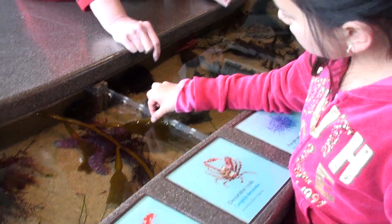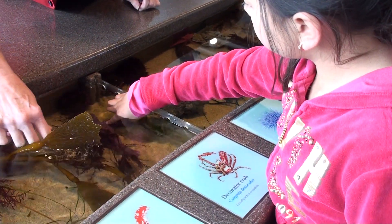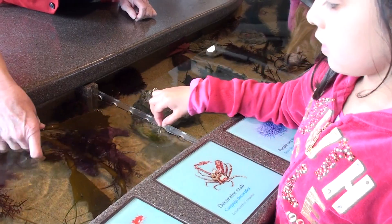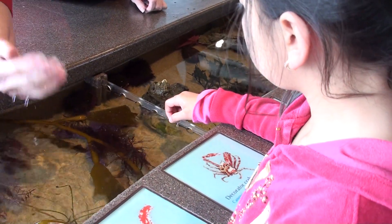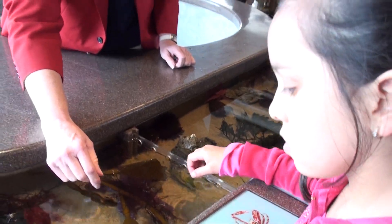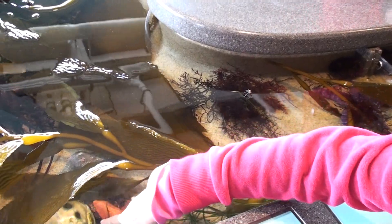That purple one — see it? And inside these little things, there is gas that helps hold them up right in the water. Lots of other things to touch as you go along.